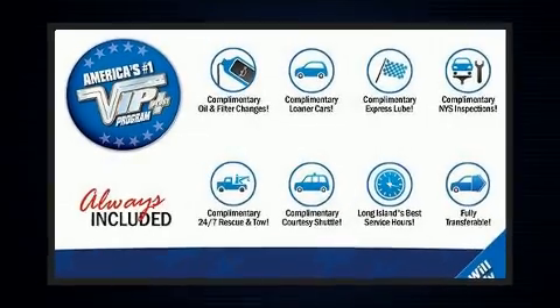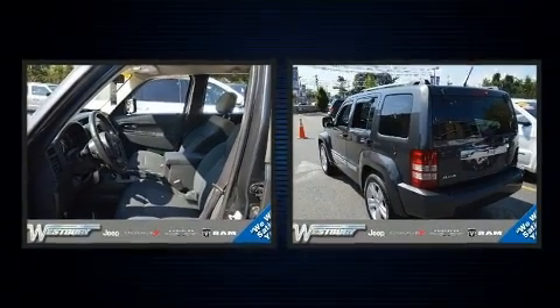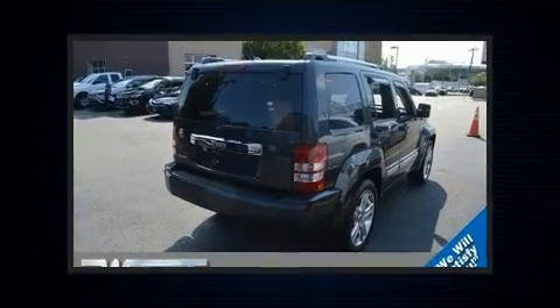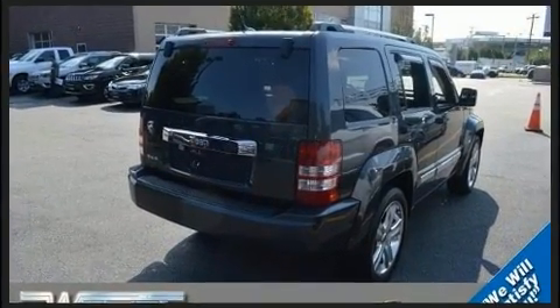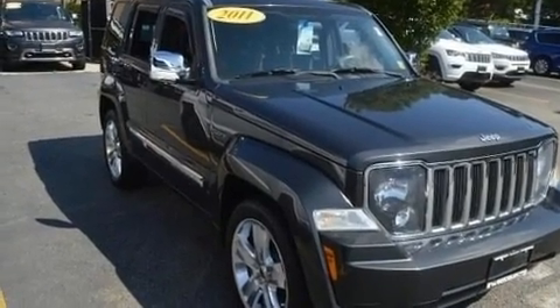Come test drive this 2011 Jeep Liberty. A 3.7-liter V6 engine pairs with a sophisticated four-speed automatic transmission. For added security, dynamic stability control supplements the drivetrain. Four-wheel drive allows you to go places you've only imagined.